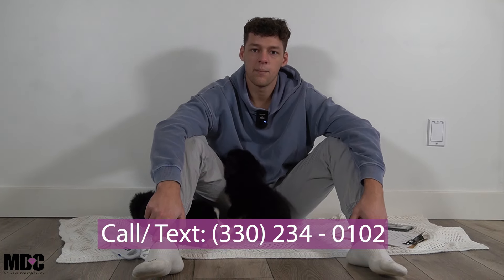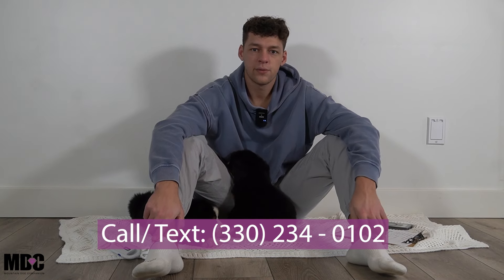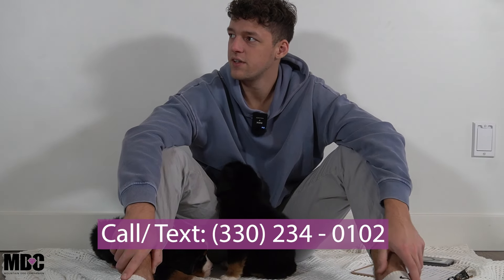If you have any questions about these puppies, feel free to reach out to me. My name is Jay Miller here at Mountain Dog Companion. My number is 330-234-0102. Thanks for tuning in today, guys. I hope you have a great rest of your week, and we'll see you next time.